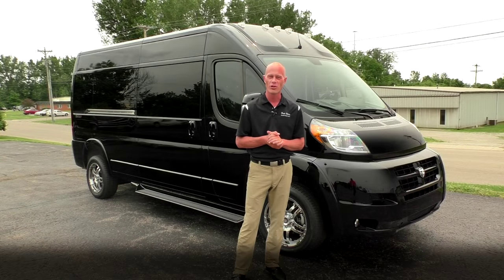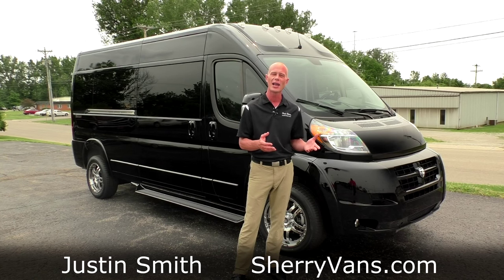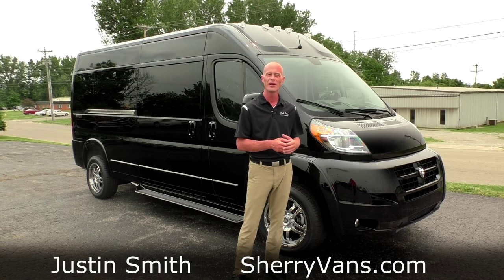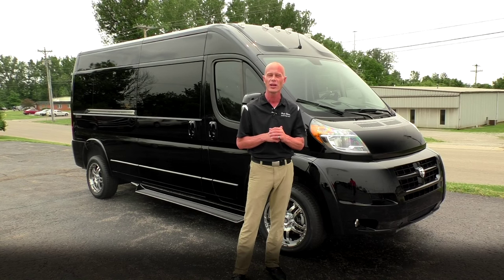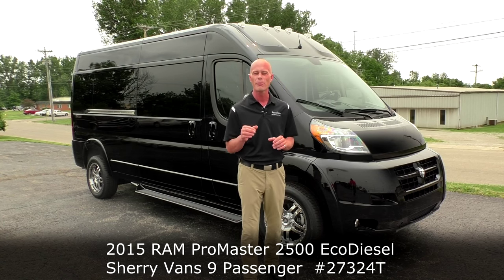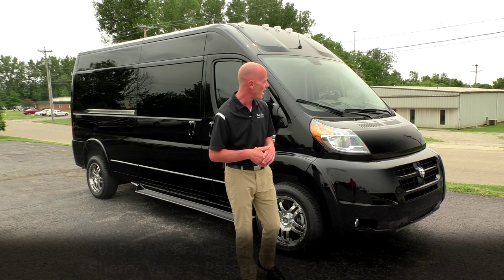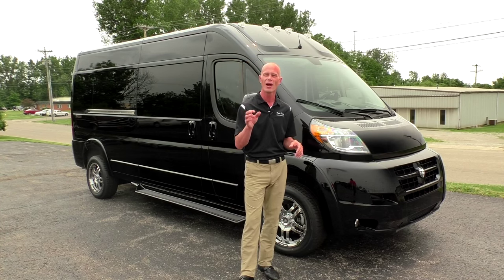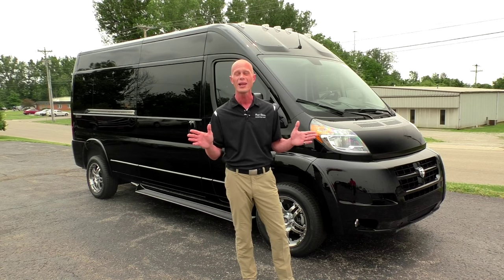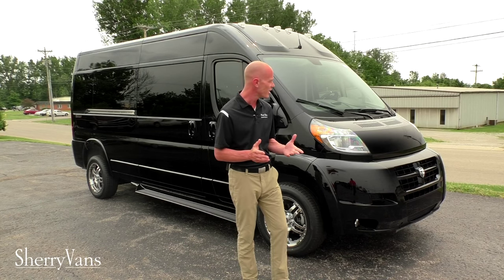Good afternoon and welcome back to Paul Sherry Conversion Vans. My name is Justin Smith and today we're going to highlight a brand new arrival here at the dealership. Very excited to do this video. It's a highly anticipated vehicle — a 2015 Ram Promaster 9-passenger diesel conversion van. This is the 3-liter EcoDiesel, the only conversion van on the planet that can achieve north of 25 miles to the gallon. Let's get started.